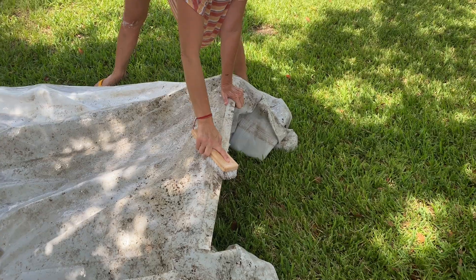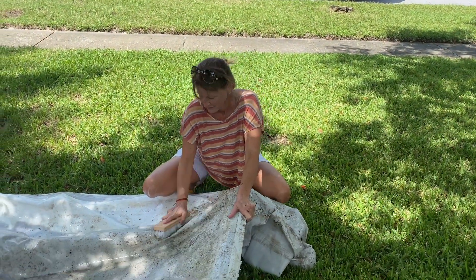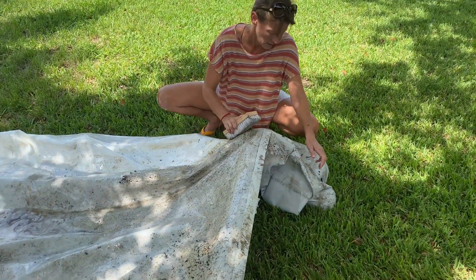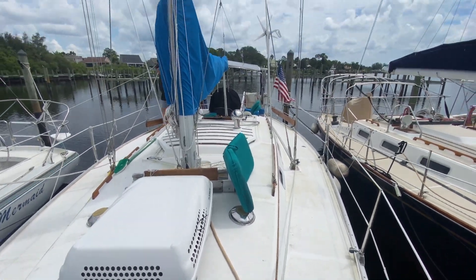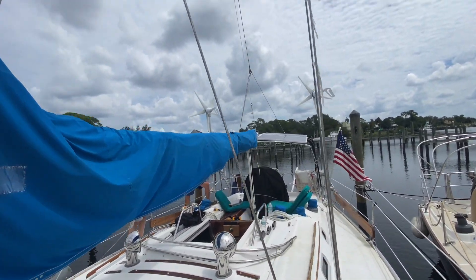The boat came with a dinghy, which was covered in barnacles. I scrubbed and scrubbed but it's filled with tiny little barnacle holes — it's not seaworthy. Let the adventures begin!